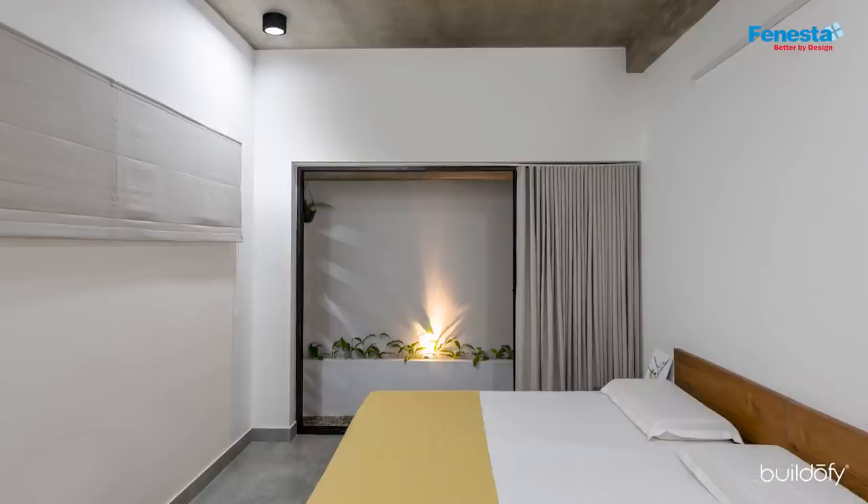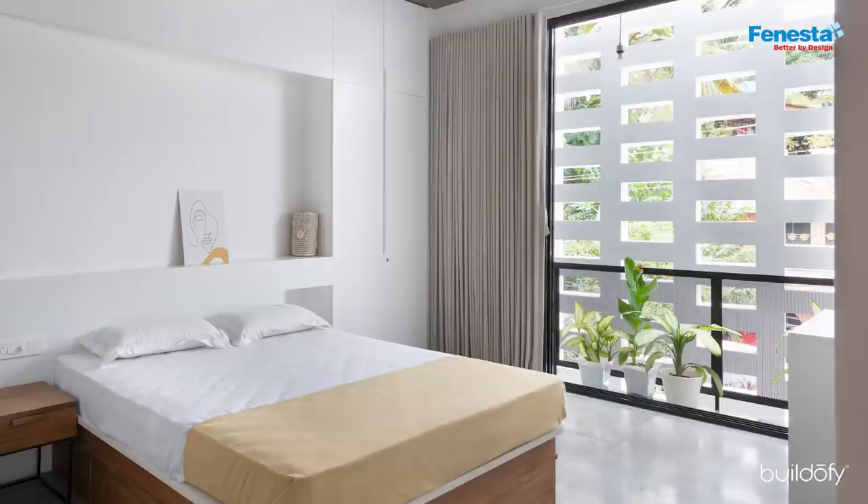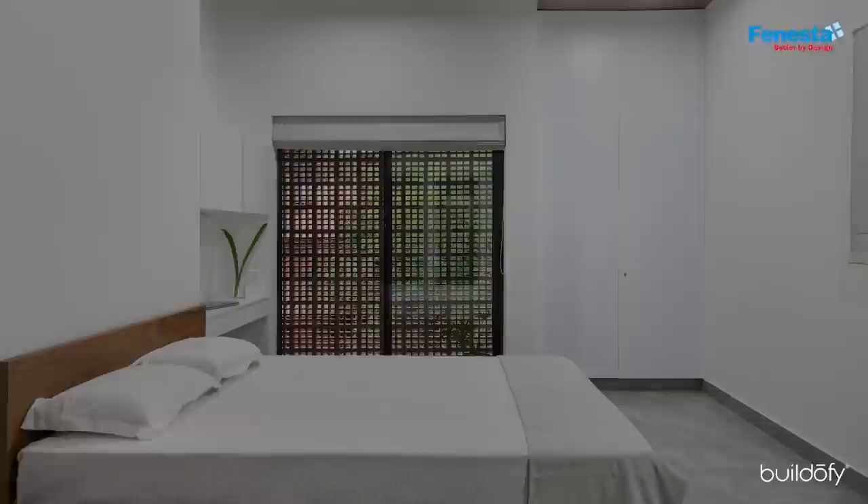The bedroom on the ground floor opens out to a patio. The master bedroom on the first floor opens out to the balcony, featuring a custom-made lattice wall bringing in light and air. Another bedroom has a small balcony with terracotta louvers.